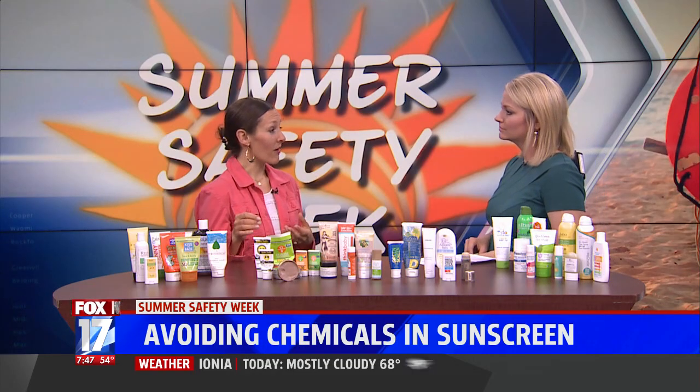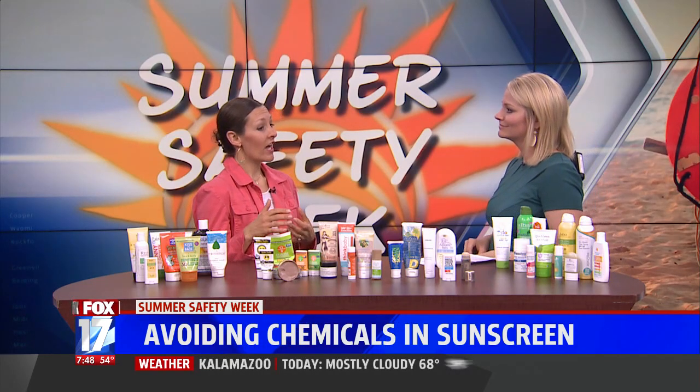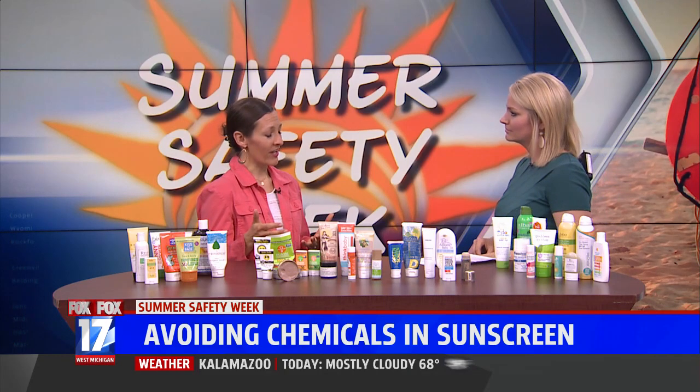The impetus behind this is to save the coral reefs. There was a study done in 2015 by Craig Downs that reflected studies in 2007 and 2008, all showing that oxybenzone and octinoxate — both very common ingredients in chemical sunscreen — are damaging to coral reefs and marine life.